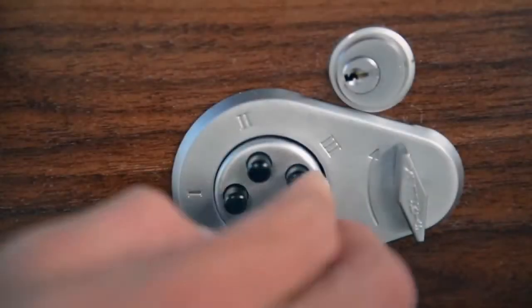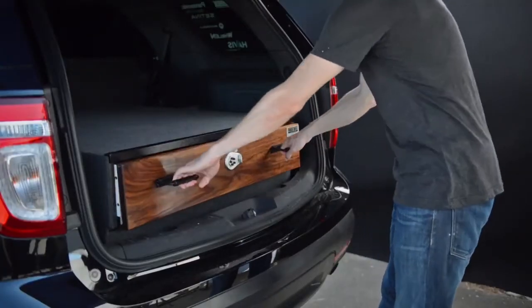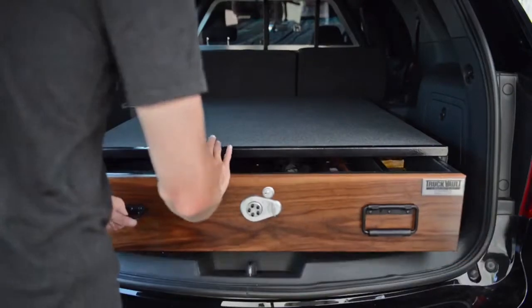Styling your truck vault. Deck out your truck vault to your liking with a variety of aesthetic styles and organizational features. This is your opportunity to make your truck vault your own.